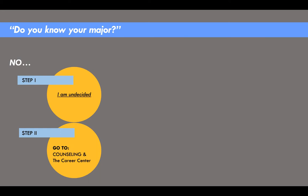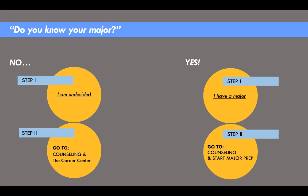Do you know your major? If not, you have two options: make an appointment to speak with a counselor, or visit the Fresno City College Career Center website. If you know your major, it's still important to make an appointment to speak with a counselor so you can get started on your major prep courses.